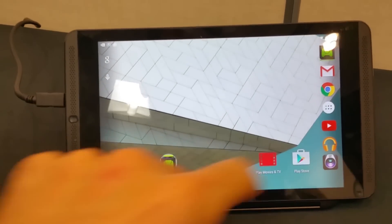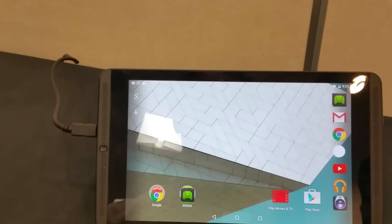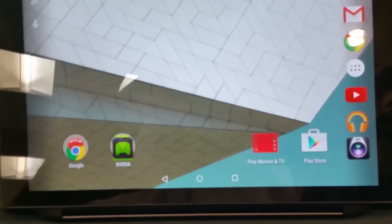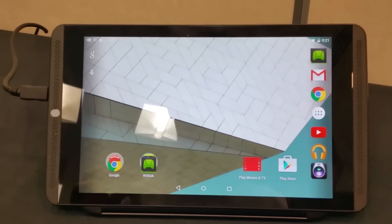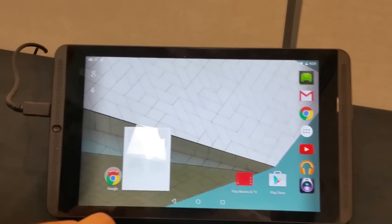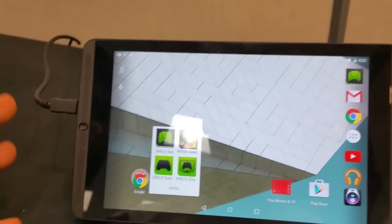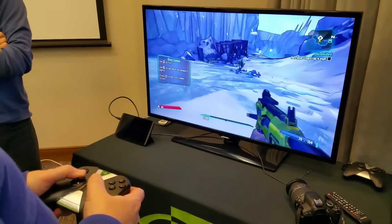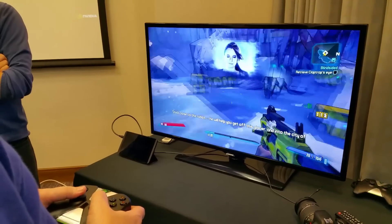Hey guys, welcome to VTech. It's Basil here with an NVIDIA Shield tablet running Android 5.0 Lollipop. What's very cool about the Shield tablet is, aside from the pricing and the hardware, it launched in the US with something called NVIDIA Grid. This allowed for console or PC-grade gaming on your tablet via streaming — effectively the Netflix of gaming. That's what NVIDIA is pegging this as.